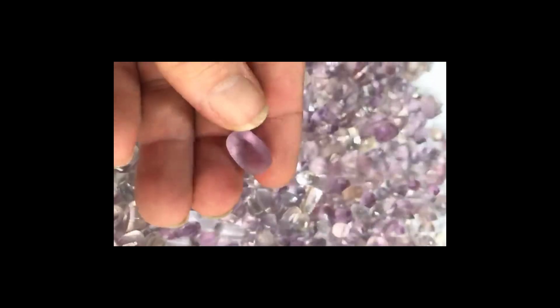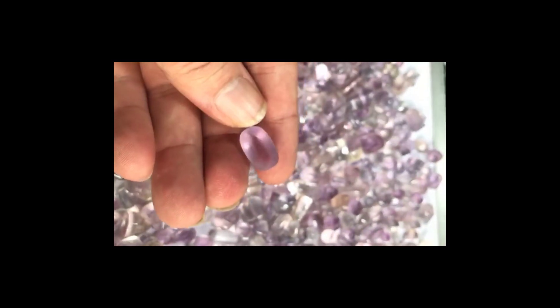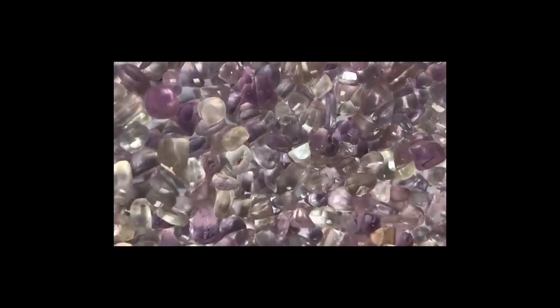Kunzite has a vitreous, or glassy, luster and can be transparent to translucent. Some of the best specimens are found in California's San Diego County, and others are found in Western Australia, Sweden, Mexico, Canada, Afghanistan, and Pakistan.